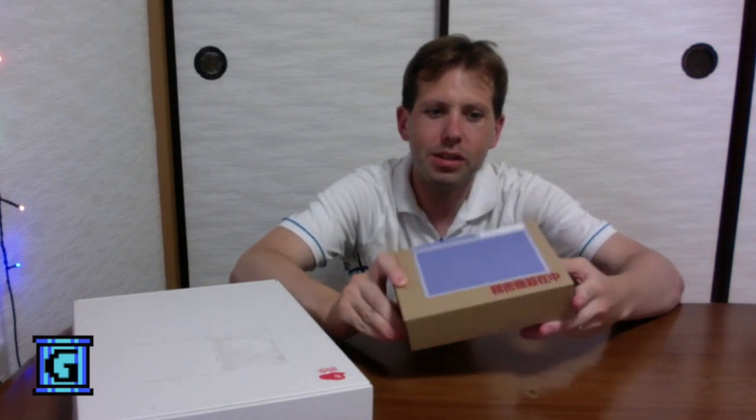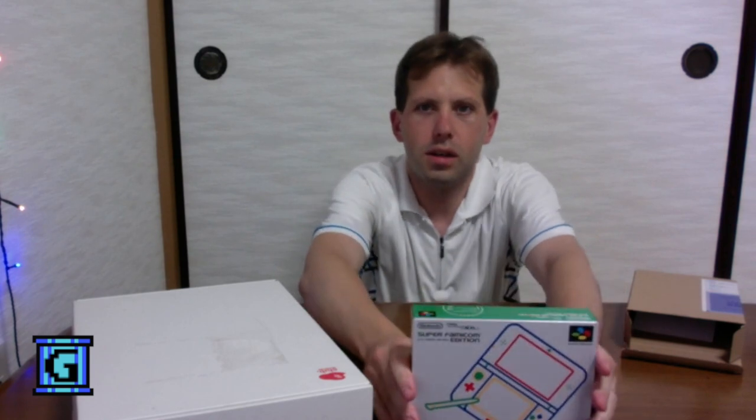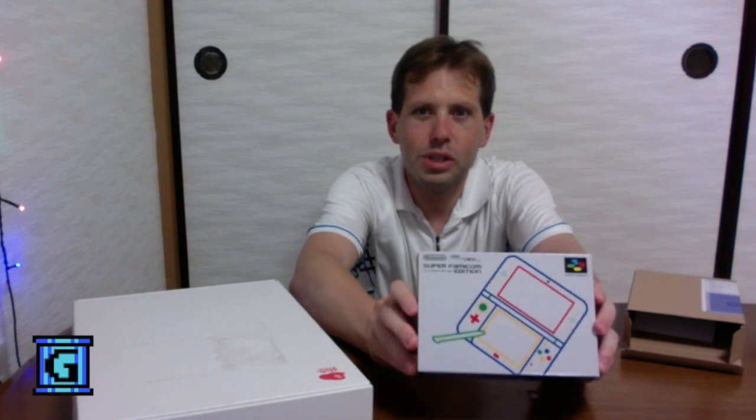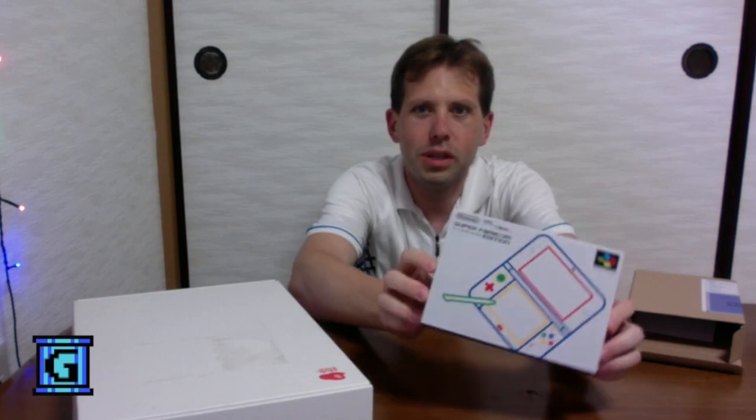There's no marking from Nintendo or anything. We can see that we have the cool box in the yellow, green, red, and blue color scheme.